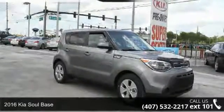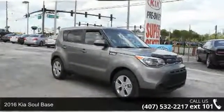Step into the 2016 Kia Soul base. If you are looking for an automobile with great features, look no further.